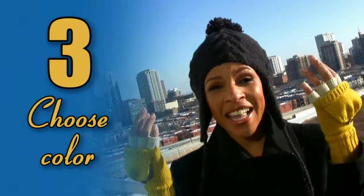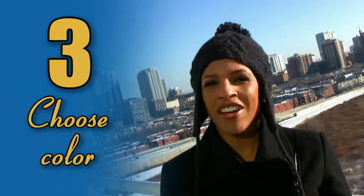Three, choose a great color. Black and brown leather — they're no longer the standard.